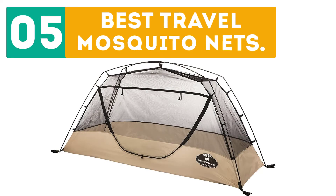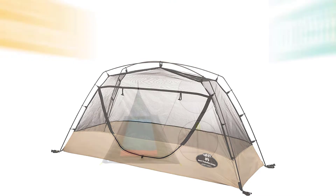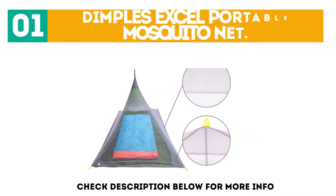Gabor presents the top 5 best travel mosquito nets. Let's get started with the list. Starting off at number 1, the Dimples Excel Portable Mosquito Net.